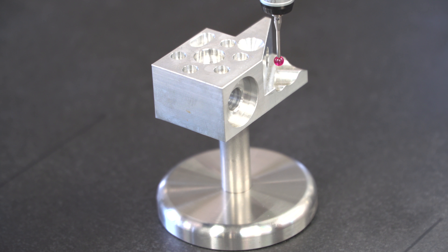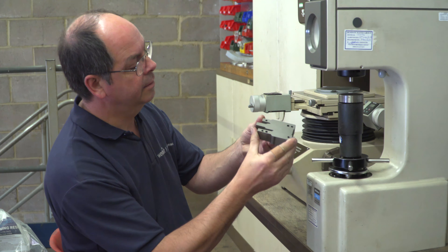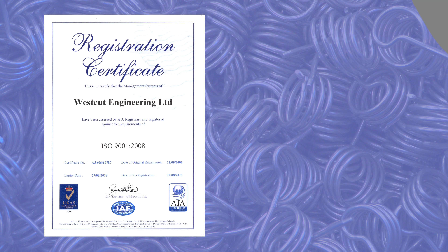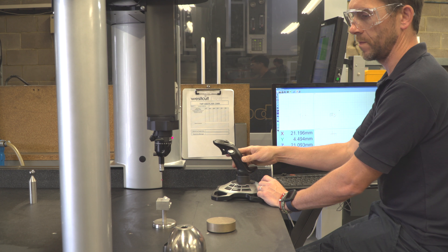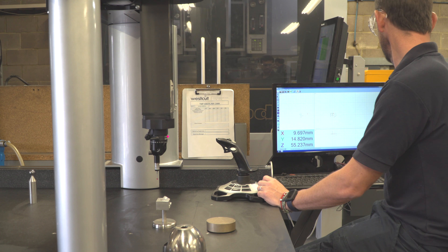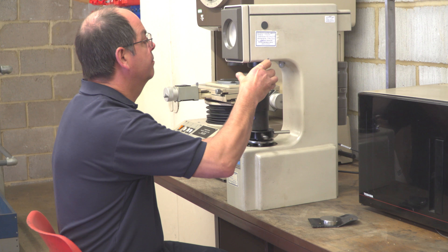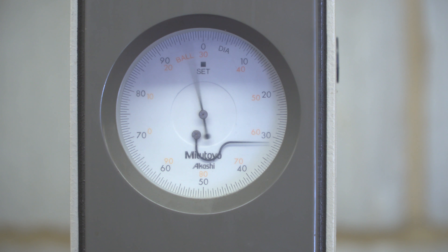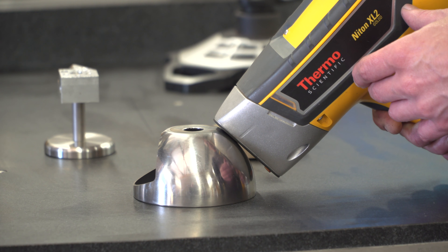We have put in place rigorous quality management and MRP systems which are certified to ISO 9001-2008 high standards. Aberlink CMM inspection, hardness testing and an array of metrology equipment are used for the final inspection of parts.